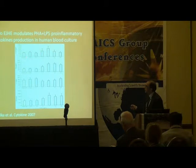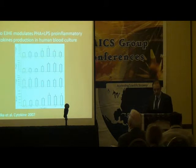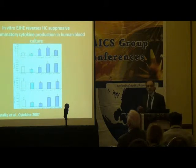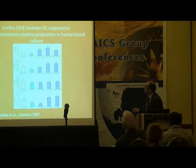The idea was to see if this extract really modulates cytokine production. The next question was: does this extract reverse hydrocortisone's suppressive activity on inflammatory cytokines? We found that the hydrophilic extract reversed the hydrocortisone effect at certain concentrations, especially for interleukin-12, interferon-gamma, and tumor necrosis factor.